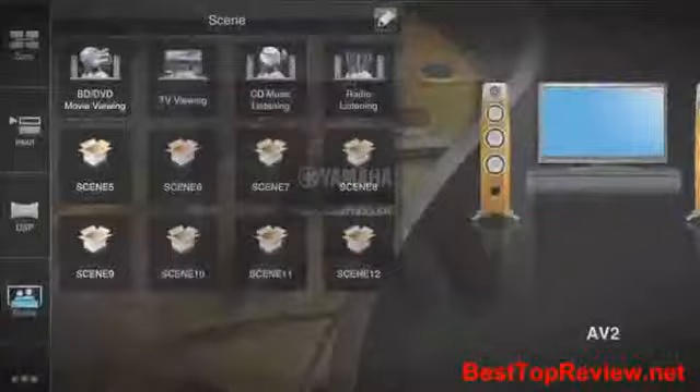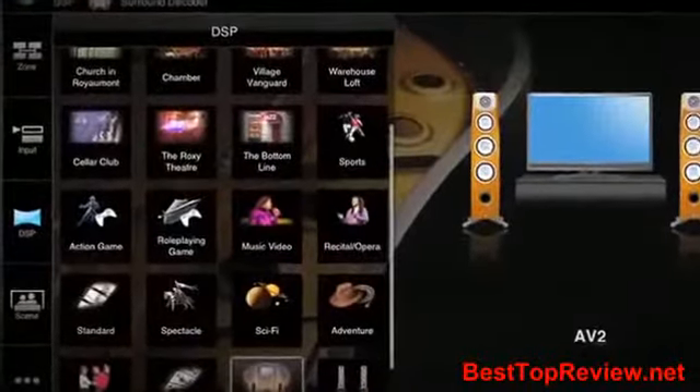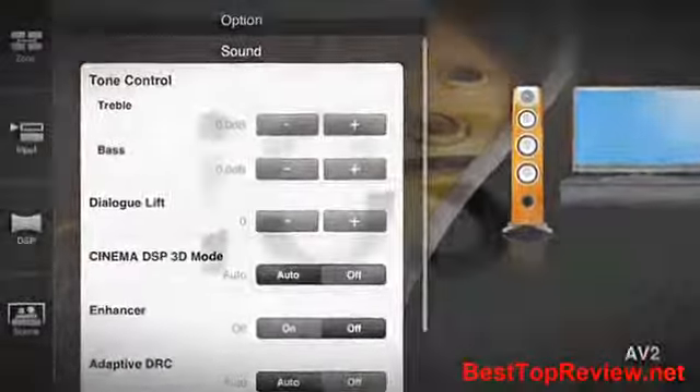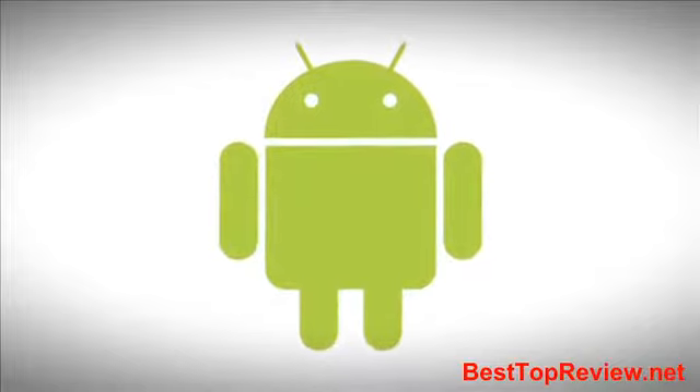Use the AV Controller app to select inputs, volume, tracks, and much, much more. It's free, easy to use, and available online now for both iOS and Android operating systems. Download it today.